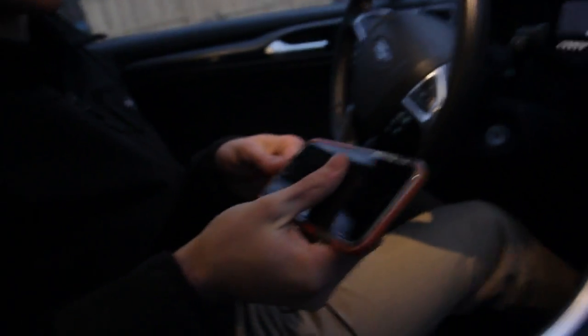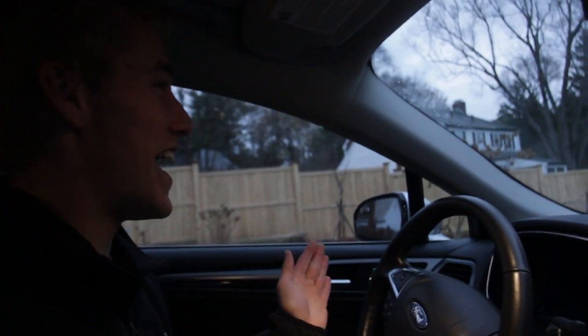The ninth thing every teenager needs in their car is a phone charger. Because everyone knows, the worst thing that can happen is your phone runs out of battery and you can't Snapchat your friends — while driving. Not that I would Snapchat while driving, obviously. Theoretically — at the red lights, guys. At the red lights.